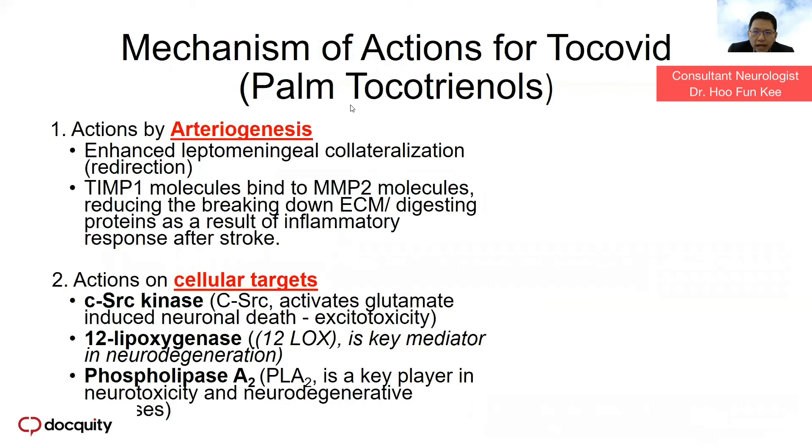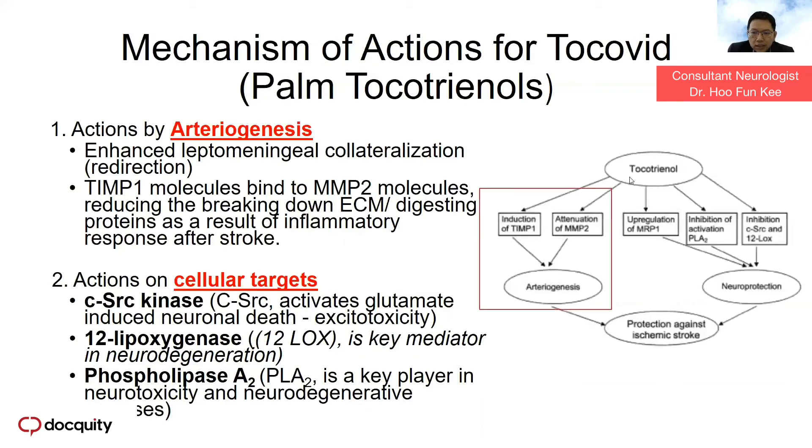The mechanism of action of tocotrienol extends to further mechanisms beyond angiogenesis and cellular targets. It induces angiogenesis by induction of TIMP1 and attenuation of MMP2. It also acts as a powerful neuroprotection agent by up-regulation of MRP1, inhibiting PLA2, and inhibiting c-Src and 12-LOX pathways, providing a very powerful neuroprotection therapy.